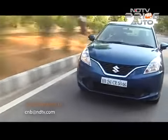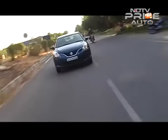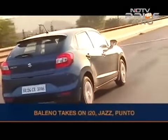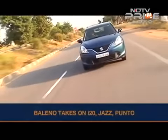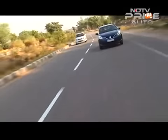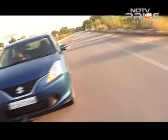Maruti needs the Baleno to be a big hit, especially for the sake of its Nexa dealer network, and it needs to undercut the best-selling i20 and blow the competition out of the water. My gut tells me you can expect very aggressive prices, with the petrol likely starting at ₹5,20,000 and the diesel at ₹6,25,000 rupees ex-showroom — and maybe Maruti could go even more aggressive than that. So we possibly have a Baleno blockbuster coming soon.